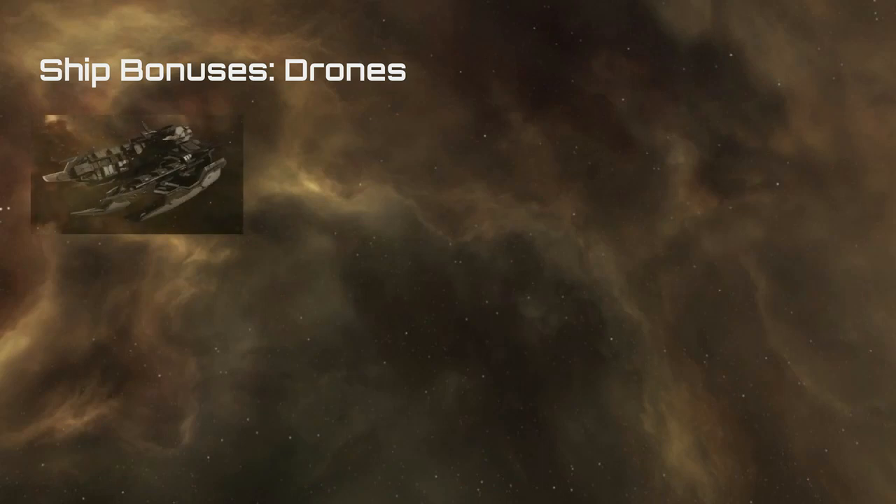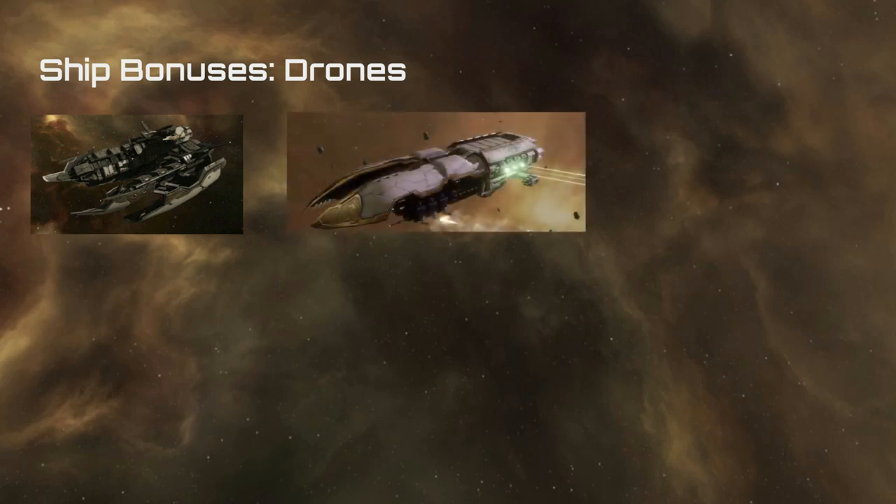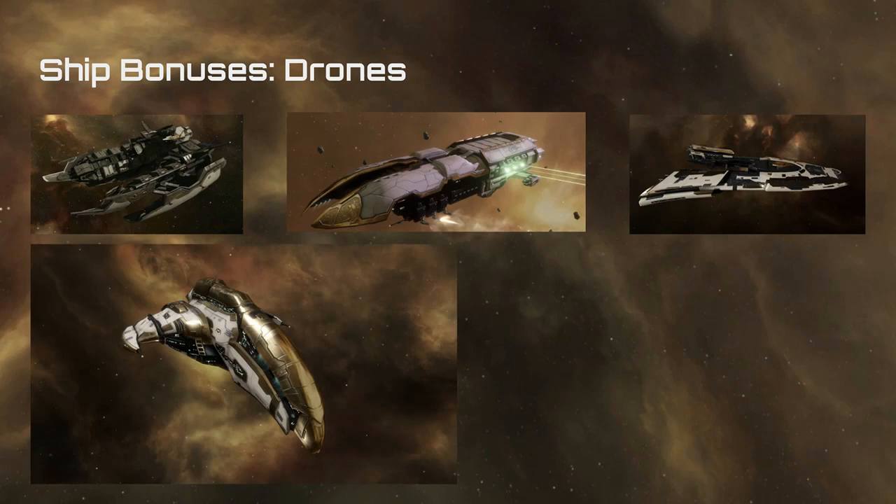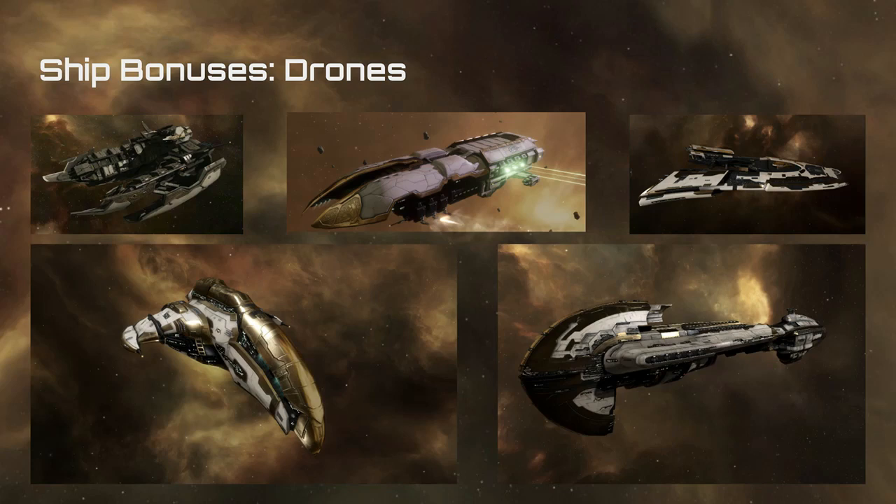Drones have their own groupings within the Amarr. There's the Crucifier, which gets its own small force of light drones and is also an excellent ship for weapon disruption. The Dragoon is the destroyer-sized drone boat for the Amarr. The Arbitrator is again a drone boat at cruiser size. The Prophecy Battlecruiser has the advantage of being able to provide boosts for ships in a fleet, enhancing their capabilities in battle. And the Armageddon class battleship.